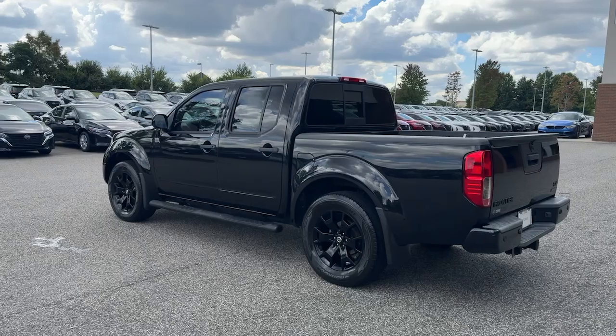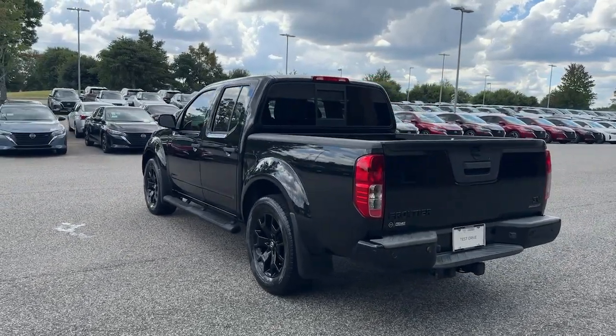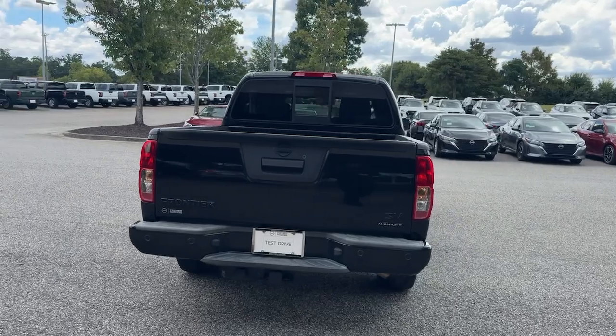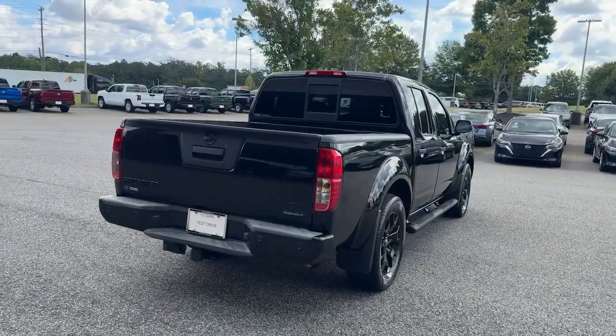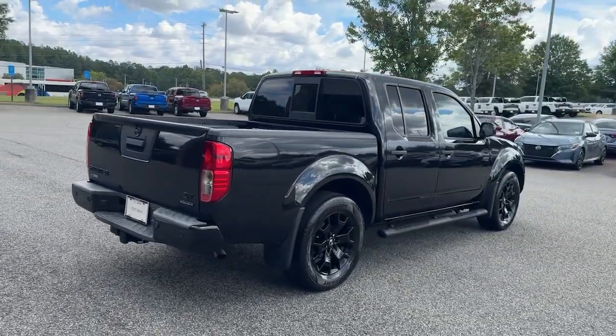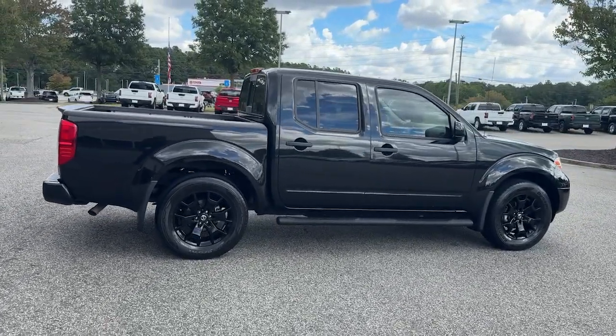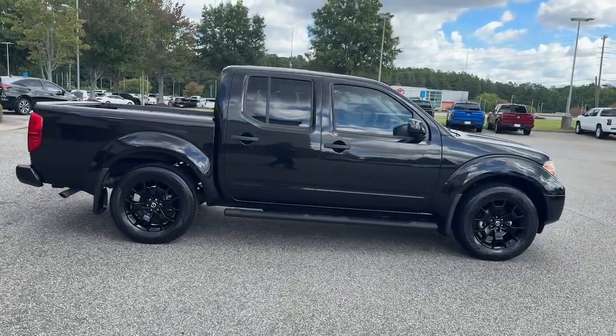These are just some of the great options this vehicle comes with: keyless entry, backup camera, steering wheel audio controls, aluminum wheels, alarm, electronic stability control, intermittent wipers, traction control, tire pressure monitoring system, and passenger vanity mirror.